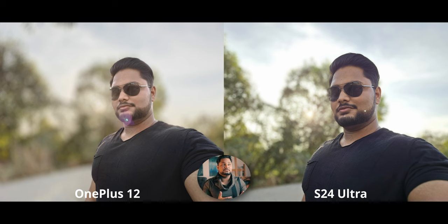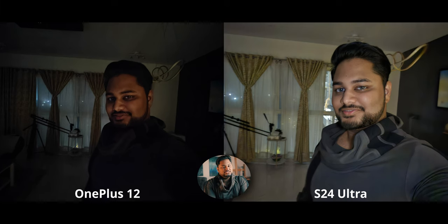The OnePlus 12 also chewed up part of my sunglasses in the portrait. The S24 Ultra has issues with sunglasses too, but where the S24 Ultra does not have issues — and that was an amazing segue — night selfies are just tremendous on the S24 Ultra.